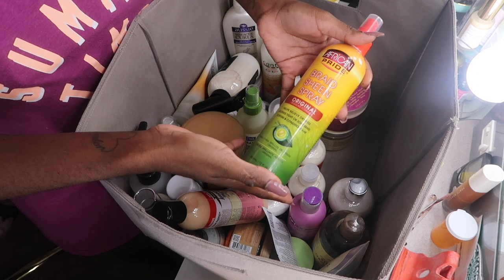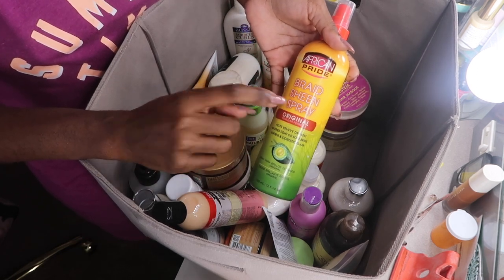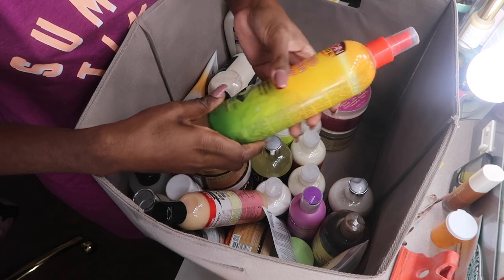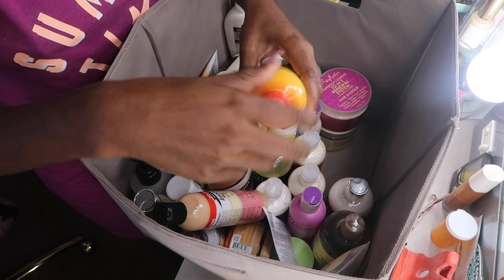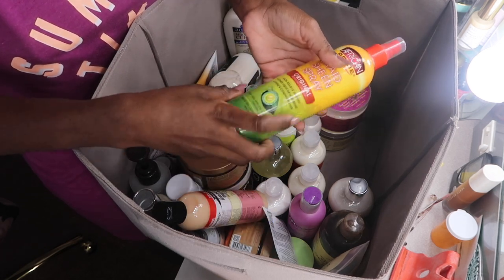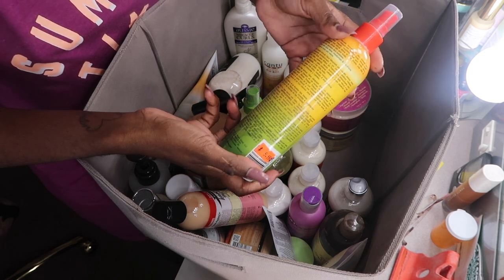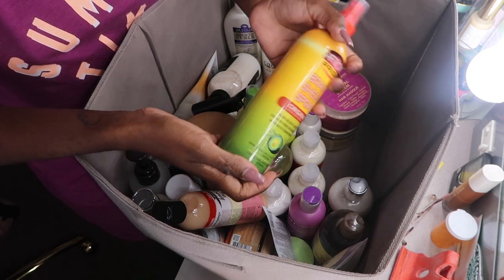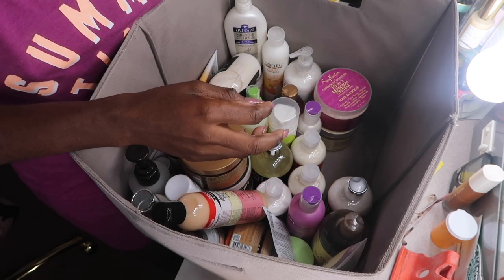Something I'm also going to pass on is the Braid Sheen Spray. It has mint in it which is really good, but I haven't worn braids in almost a year. It was $5.99, so I'd rather pass this on to somebody who's going to use it. It's great for locks and twists too, and I know someone with locks, so it'll do really good on their hair.